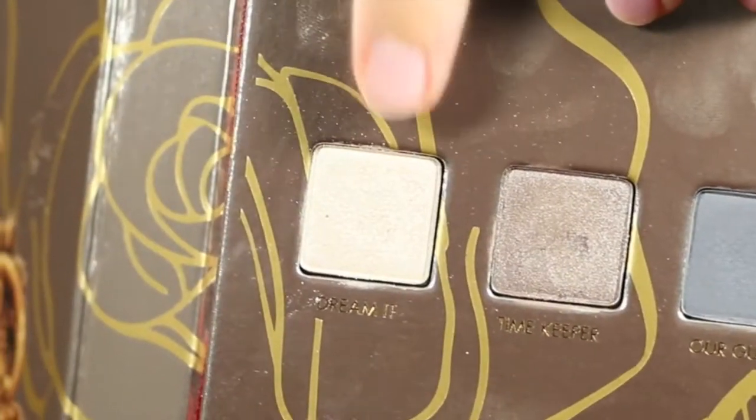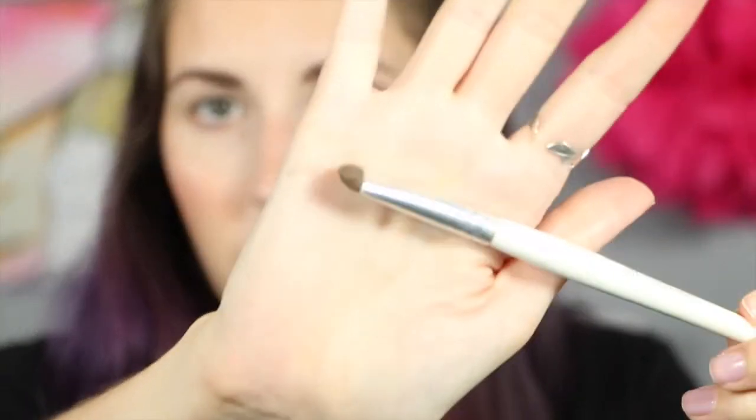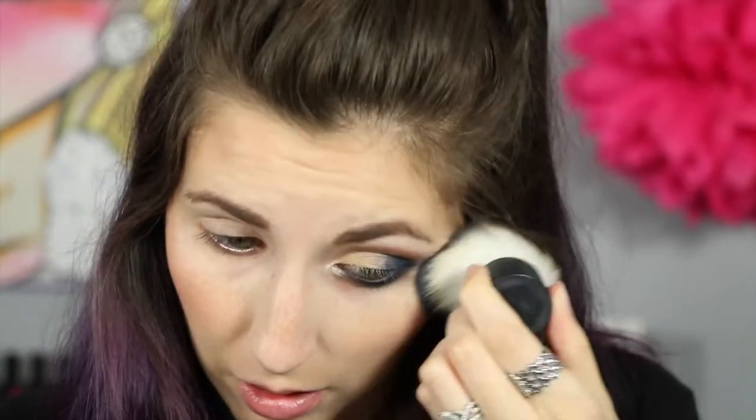To highlight, I'm going to use Dream It — it's probably my favorite highlight color in the whole palette, I really like it. I'm using this e.l.f. smudge brush to highlight my brow bone, and I'm using this Wonder Woman brush to get on the inner corner. Then I'm just taking a kabuki brush to wipe off any excess that might have fallen on my cheeks.